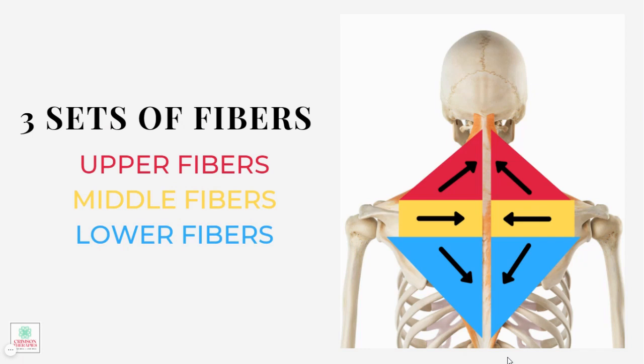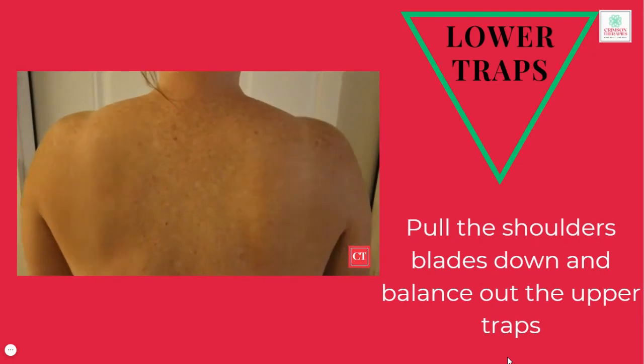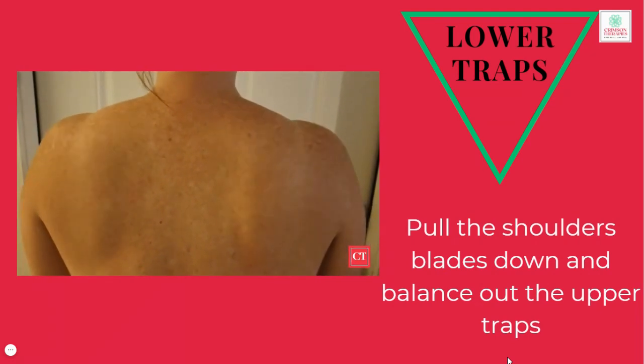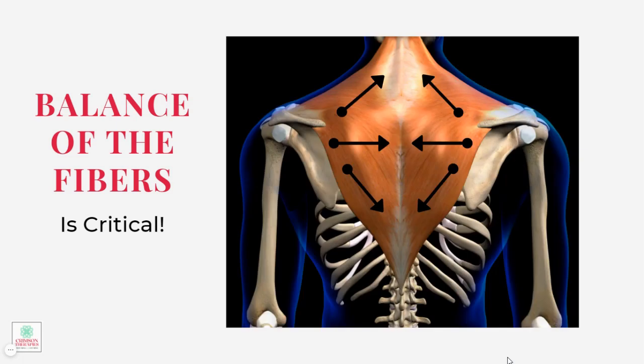The third group of fibers are the lower traps, and these are shown here in blue. These fibers start on the shoulder blade and travel down on an angle towards the center of the mid spine. Along with the other fibers, they also pull the shoulder blades together and rotate them upward. However, they play a very important role in pulling the shoulder blades down. Although all three sets of fibers work together to help you maintain good posture, the upper and the lower fibers counteract each other so that the shoulder blades can stay in good balance in the up and down plane, while the middle traps help to keep the shoulder blades centered.